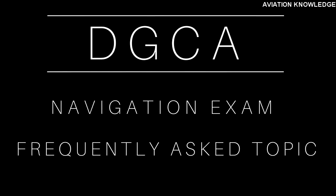GPS is basically a part of the DGCA navigation exam subject, which is frequently asked by DGCA in each navigation exam attempt. So let's start with the history of GPS.